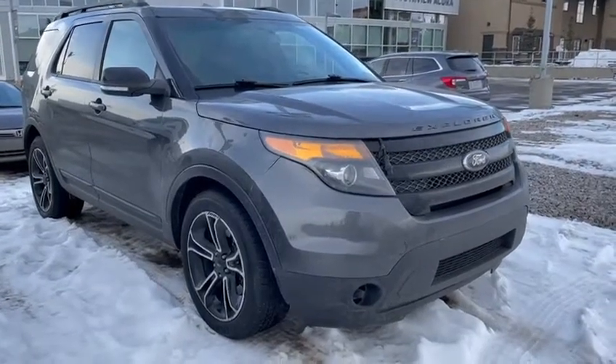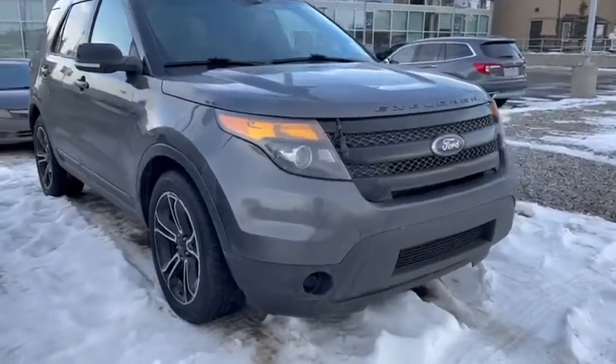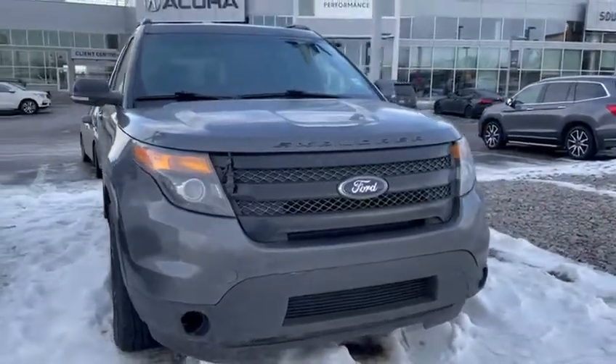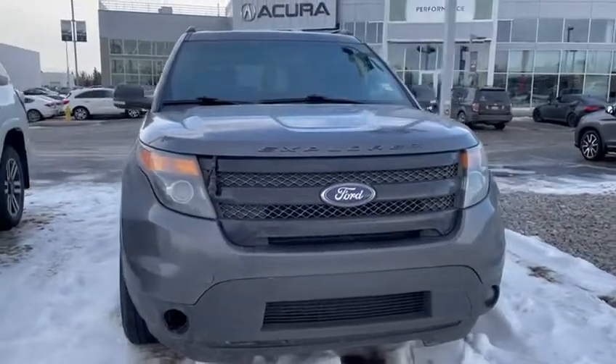Hi Jerry, how are you? Ali here from Acura. I just want to thank you for inquiring on this beautiful 2015 Ford Explorer Sport. I'm just going to do a quick walk-around video to show you how beautiful this unit is.